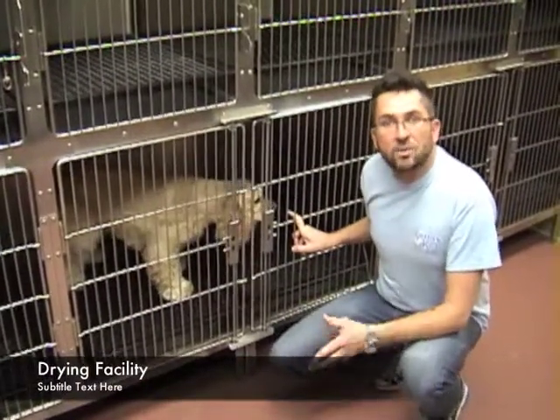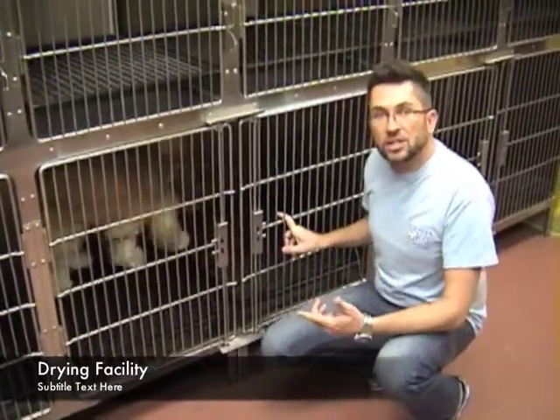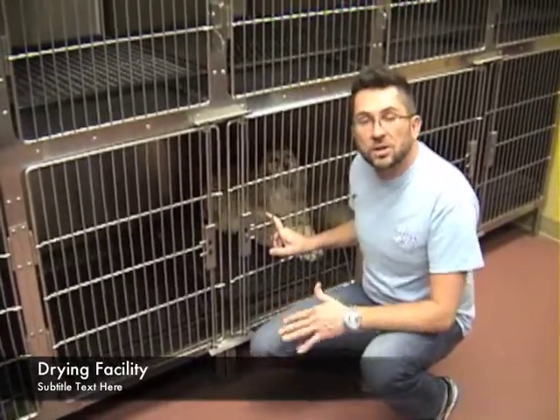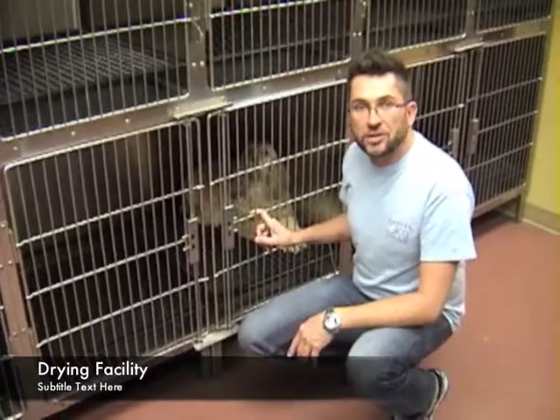These are our drying cages, and while the dogs are in here they are up on a platform so the air can completely circulate around the dog, making the drying time a lot faster. The dryers that we use don't have heating elements in them, so the dogs aren't going to overheat while they're in the dryers.